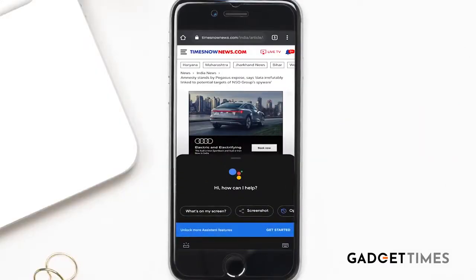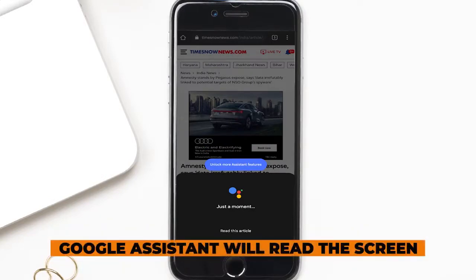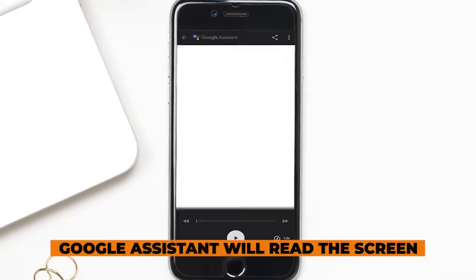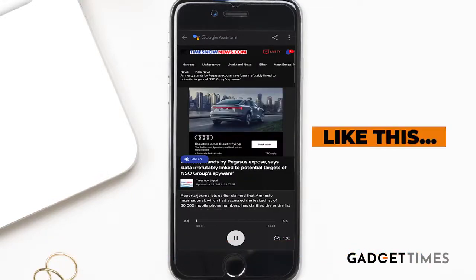Once you give that direction to Google Assistant, the assistant will read whatever is on your phone. For example, I want Google Assistant to read this article for me. Here it goes — from Times Now: 'Amnesty stands by Pegasus exposé, says data irrefutably linked to potential targets of NSO Group's spyware.'